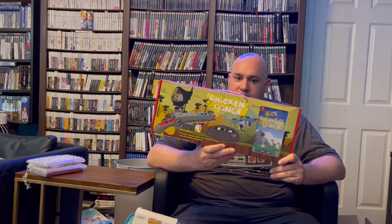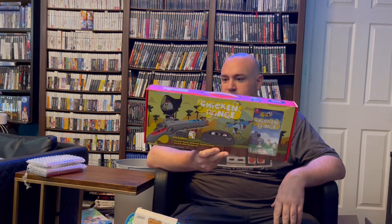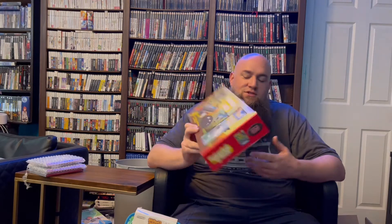They actually announced that there is going to be a House of the Dead remake, and hopefully this accessory will work with House of the Dead. That would be awesome if it did. Regardless, I think it would be fun to have this little accessory when my kid gets a little older and shoots some chickens.